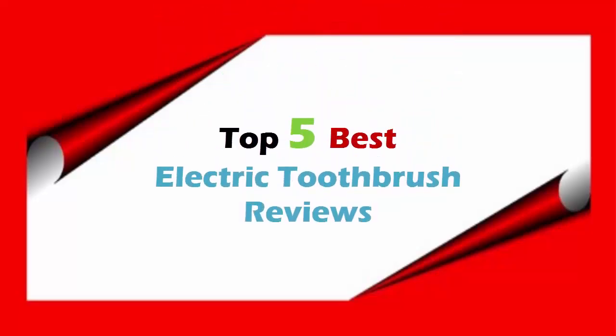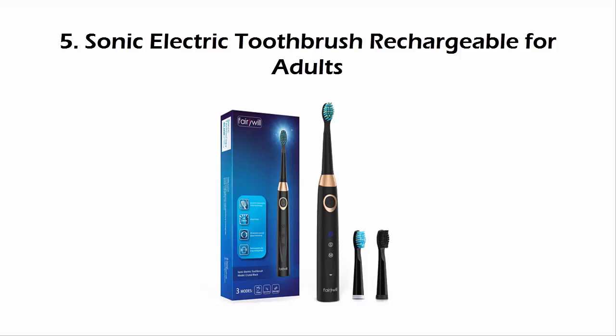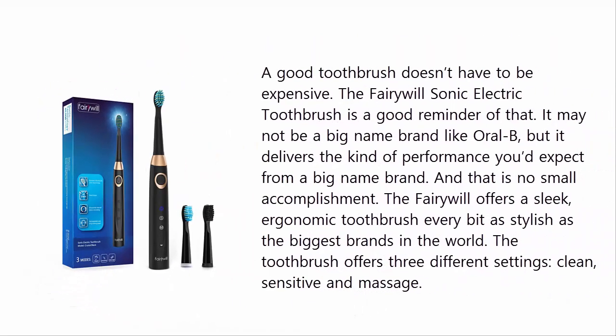Top 5 Best Electric Toothbrush Reviews. Our list at number 5: Sonic Electric Toothbrush Rechargeable for Adults. A good toothbrush doesn't have to be expensive. The Fairywill Sonic Electric Toothbrush is a good reminder of that. It may not be a big name brand like Oral-B, but it delivers the kind of performance you'd expect from a big name brand.